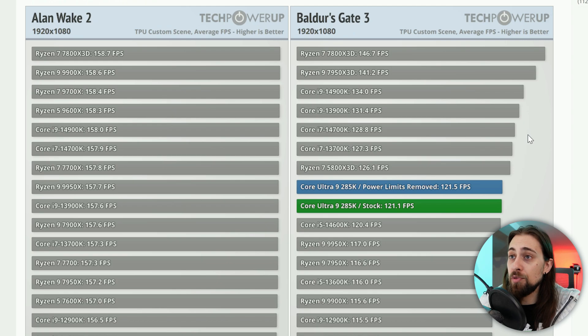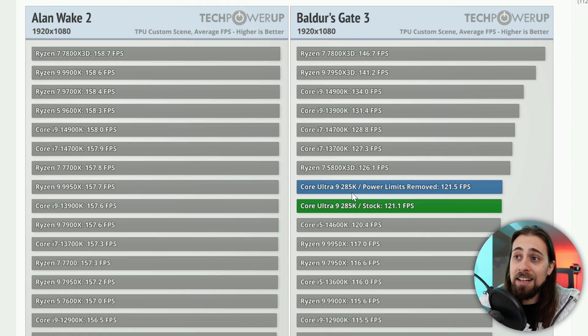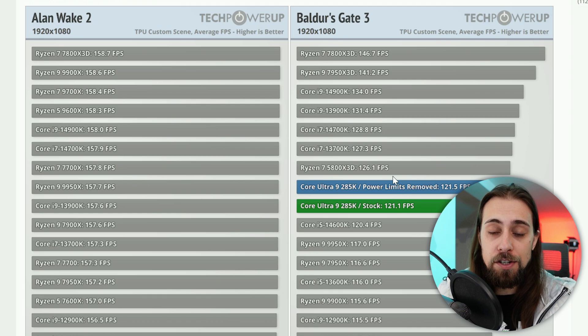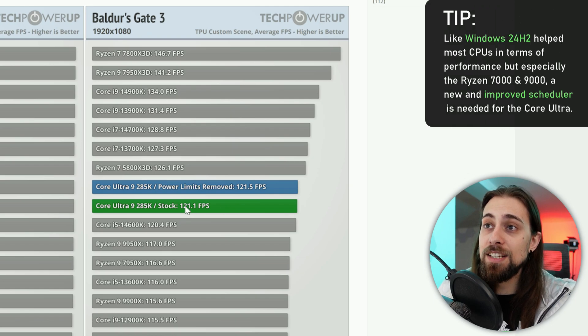In Baldur's Gate — a more CPU-heavy title — the 7900X 3D and 7950X 3D lead again. The Core Ultra 9 performs decently but is still below the 13700K, 14700K, 3900K, and 4900K. Intel completely changed the architecture: no more hyperthreading, just performance cores and E-cores. That's the right direction, but it introduces some handicaps.